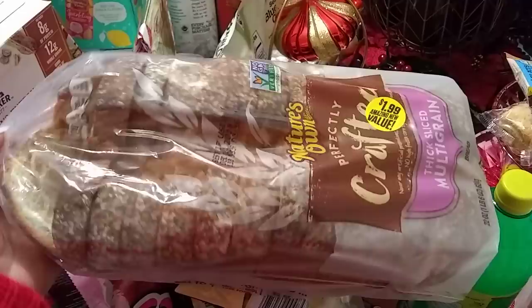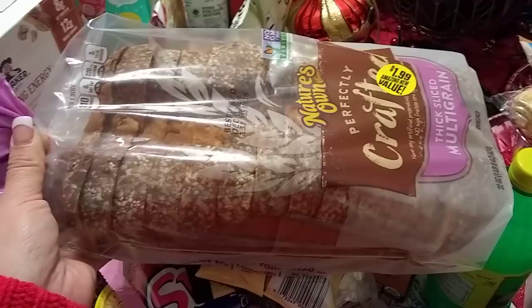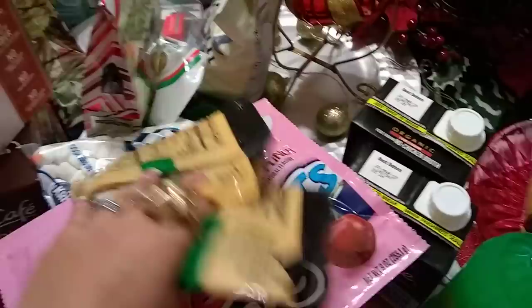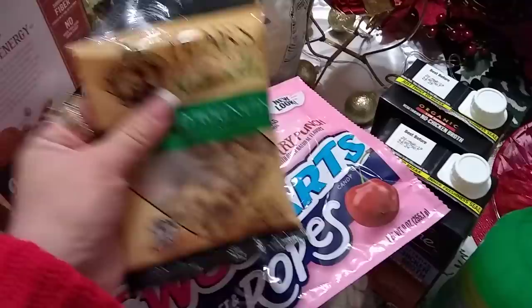I have never paid $1.99 for bread at the 99 cent store, but I had to give in because I have not hauled any wheat bread for a very long time. The expiration date is December 14, 2018, even though I paid $1.99 — but this is a thick-sliced multi-grain, and it's going in the fridge so I'm not going to worry too much about that. I also picked up some chopped walnuts for baking — I have a whole bunch of baking to do. Expiration date is June 27, 2019.